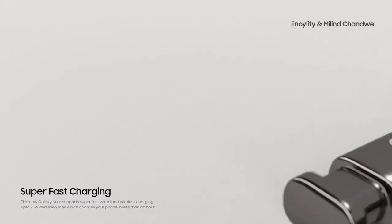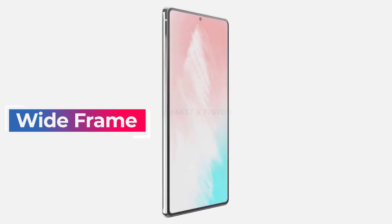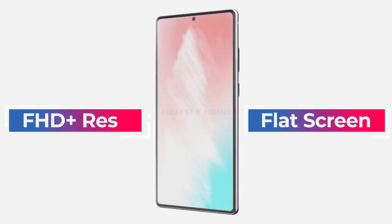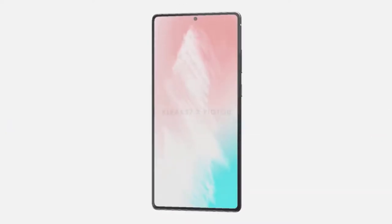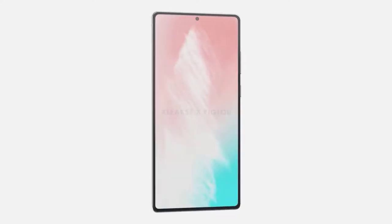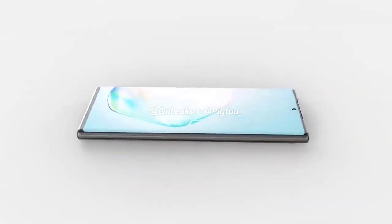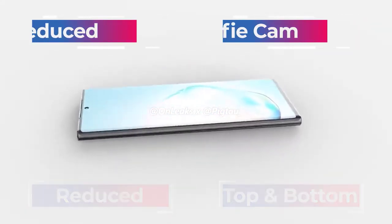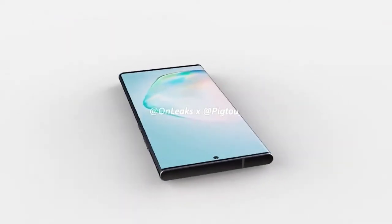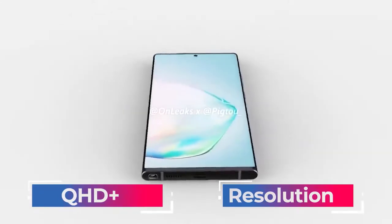The forehead and chin have been narrowed by 0.4mm, and the selfie camera punch hole has been reduced by a whole millimeter. The Note 20 Ultra gets a curved screen and an LTPO display with QHD+ resolution. The best news is that — unlike the S20 Ultra, where users had to choose between 120Hz at Full HD or QHD+ at 60Hz — the Note 20 Ultra allows both QHD+ resolution and a smooth 120Hz refresh rate simultaneously.